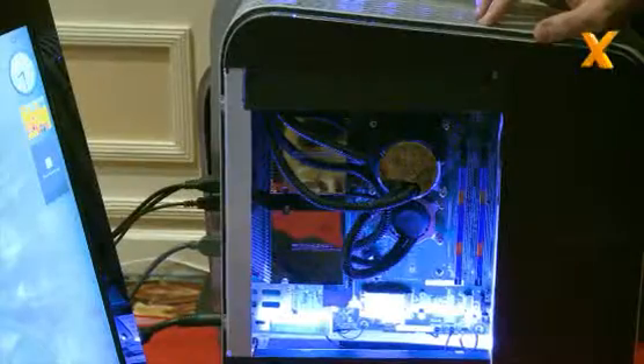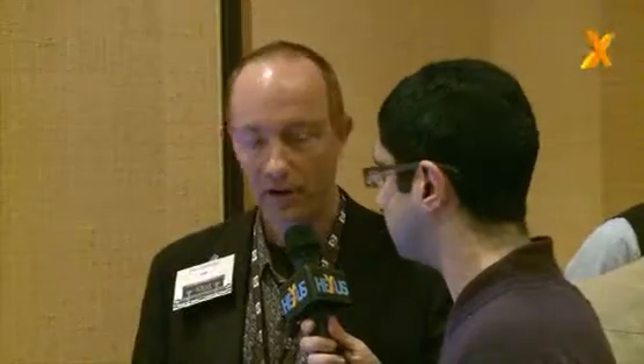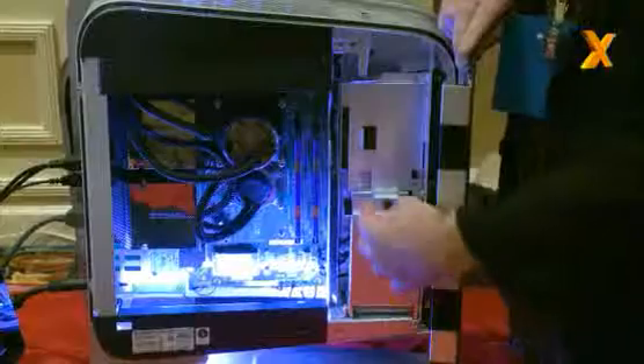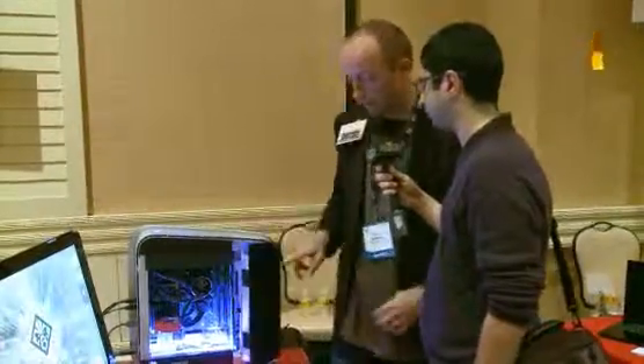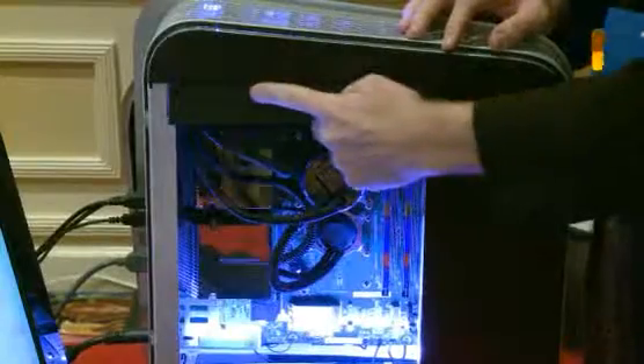Can you run us through the rest of the spec, please? So we have in the system a quad-core processor from Intel, the Q9550, which runs at 2.83 gigahertz. We have 4 gigabytes of RAM. We have fully loaded two hard drives behind this door — 640 gigabytes of storage. It has a Blu-ray drive, wireless built-in, and the Creative X5 sound card, so you have high-def audio as well.